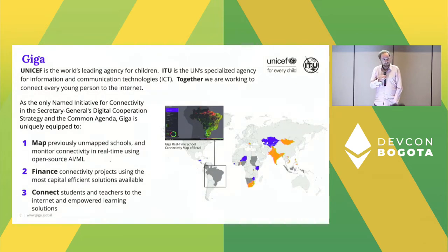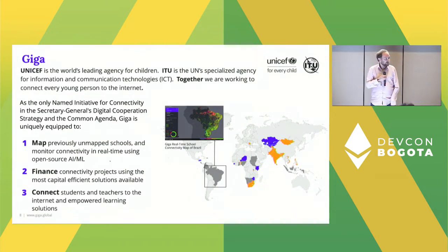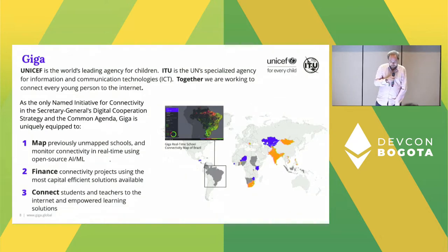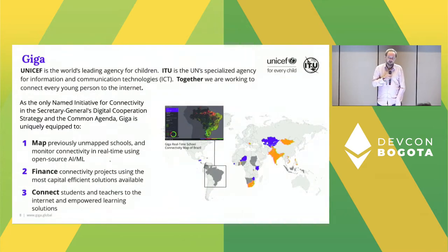We operate along three pillars of work. The first pillar is mapping. Believe it or not, we actually don't know where all the schools in the world are, so we're using machine learning algorithms to analyze satellite data, identify schools, and help governments find all the schools in their country. The second pillar is about financing — we estimate it's going to cost approximately $428 billion to connect all the world's schools to the internet, which is quite a lot of money.